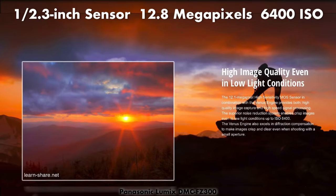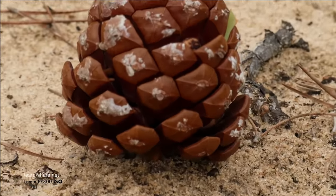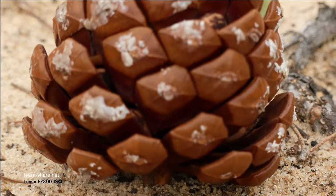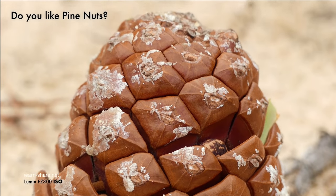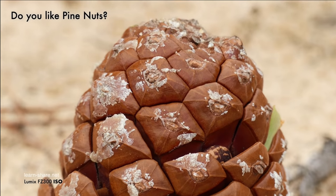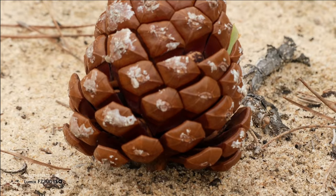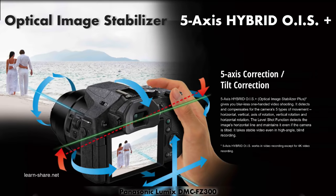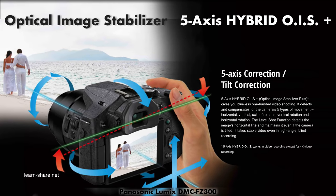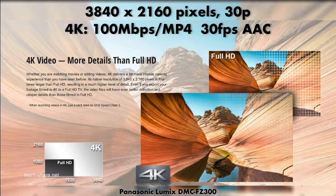High image quality even in low light conditions. Optical image stabilizer, ideal for stable and less blurred videos. Shoot your videos in 4K and up to 30 frames per second.